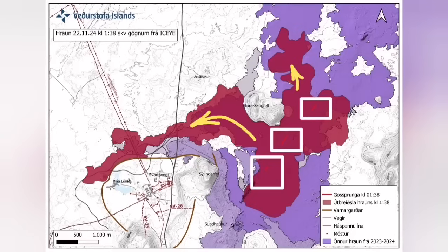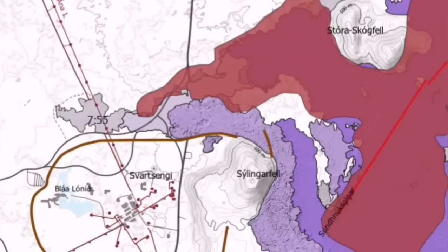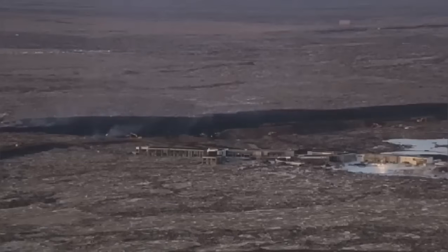It also cut the hot water supply which is needed for warming the houses in the Reykjanes Peninsula, up to somewhere in the capital, Reykjavik.